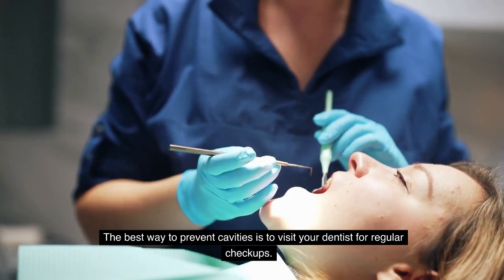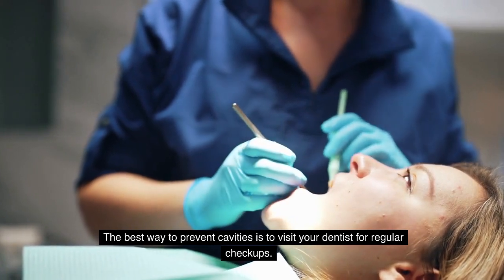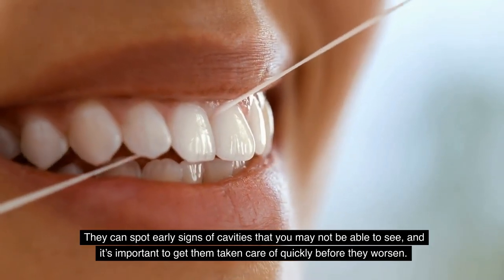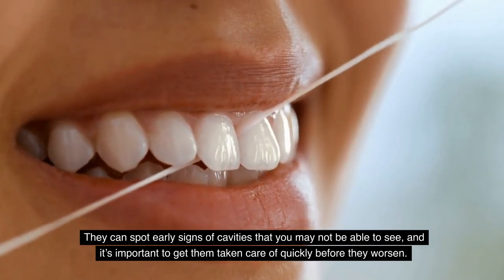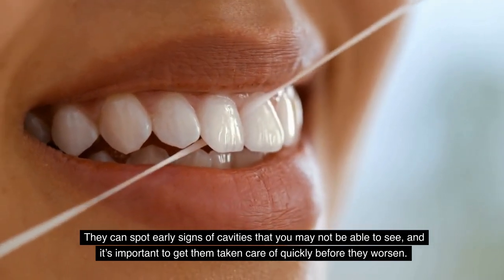The best way to prevent cavities is to visit your dentist for regular checkups. They can spot early signs of cavities that you may not be able to see, and it's important to get them taken care of quickly before they worsen.